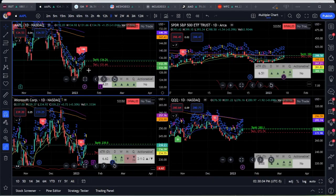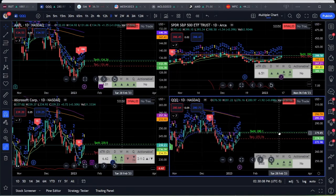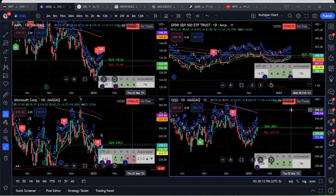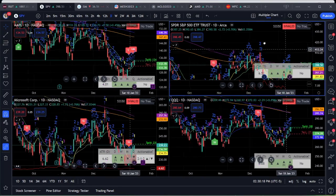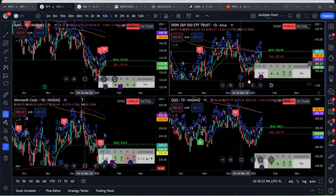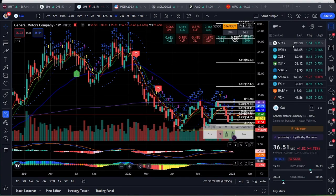Same thing with Apple. With the Q's, which follow Apple and Microsoft, I see both a head and shoulders and an inverse head and shoulders. Since SPY and the Q's look so similar, I'm going to go ahead to the bigger chart.